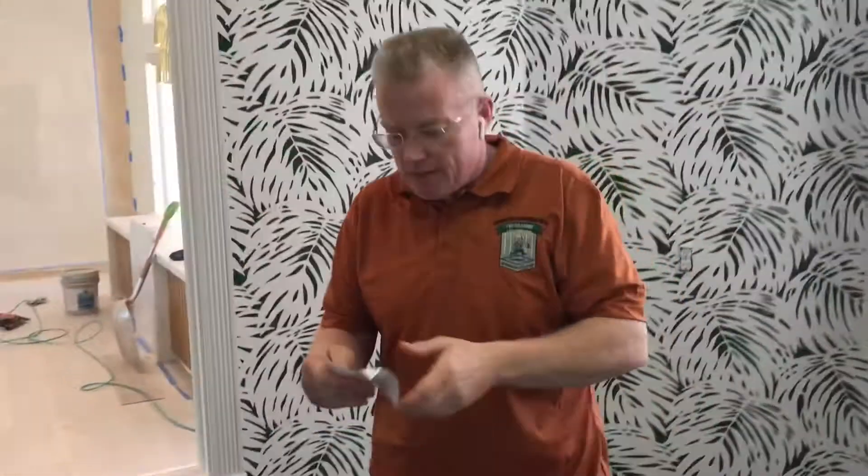This is a Serena and Lily that you can purchase at wallpaperboulevard.com. If you have any questions about the installation or about any wallpaper question, you can contact us in the comments below or at spencercolgan.com. You can also contact me on the YouTube comments and I will direct you in the right direction.